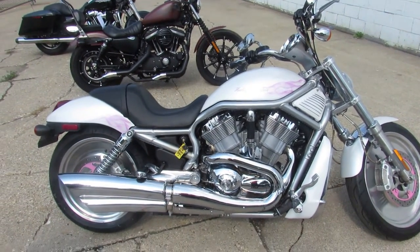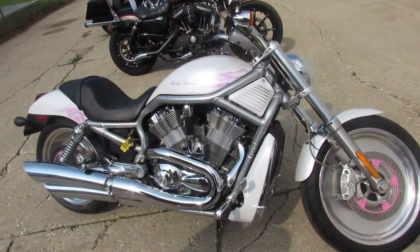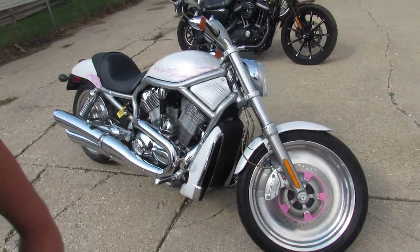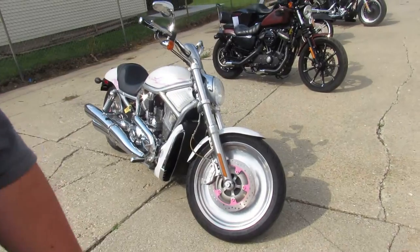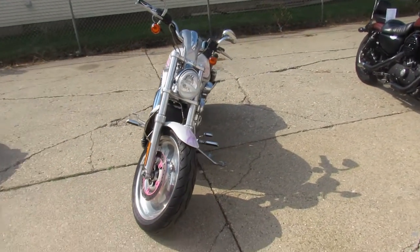Hey guys, ApprovalPowerSports.com here doing some videos on another V-Rod today. This one here is a 2006. It has 1,918 miles on it — you guys heard it right, 1,918 miles. It's not even broken in yet, perfect all the way around.